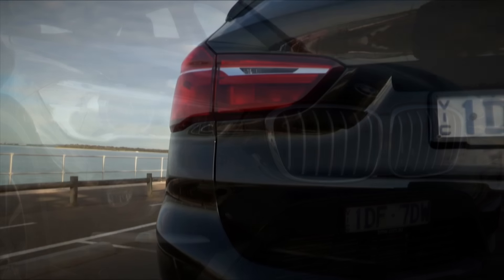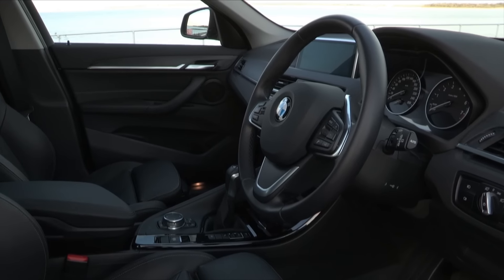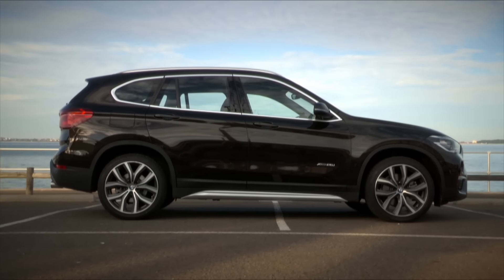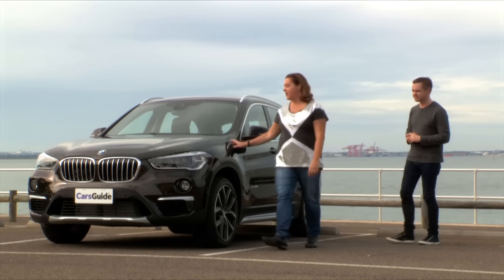This is actually designed by a chap called Calvin Luk, who is an Australian. So this is his design and it even looks great in this horrible muddy brown. I love the colour. Loves the muddy brown. I love the muddy brown.